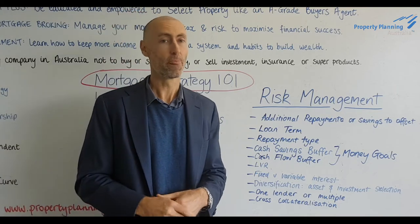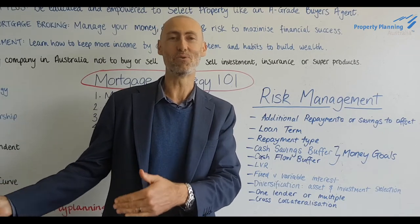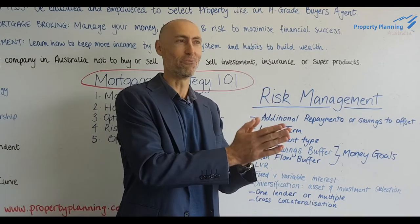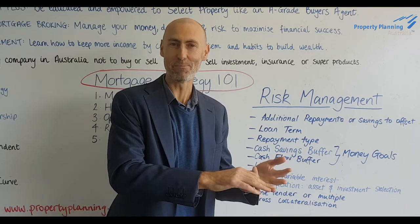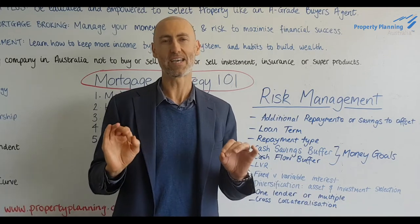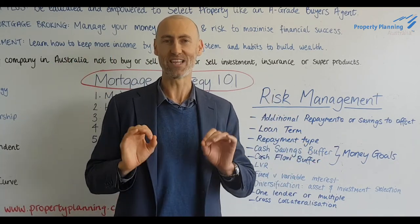Repayment type is another consideration. You can choose to pay principal and interest, which can help you manage risk because you're forced to make principal repayments. Counter-intuitively, you could choose interest only to manage risk, because again it means your minimum repayment is lower — and as long as you have a really good money management system, it means you're building up a bigger buffer of cash. So hopefully you're getting a sense that what we might often consider to be risk management — making additional repayments, being forced to pay principal and interest — sometimes means we're not able to build up a buffer as rapidly as we could with a 30-year term or interest only repayments. The point is not that you should do one or the other, but that you should explore each option and select the approach that is right for you.